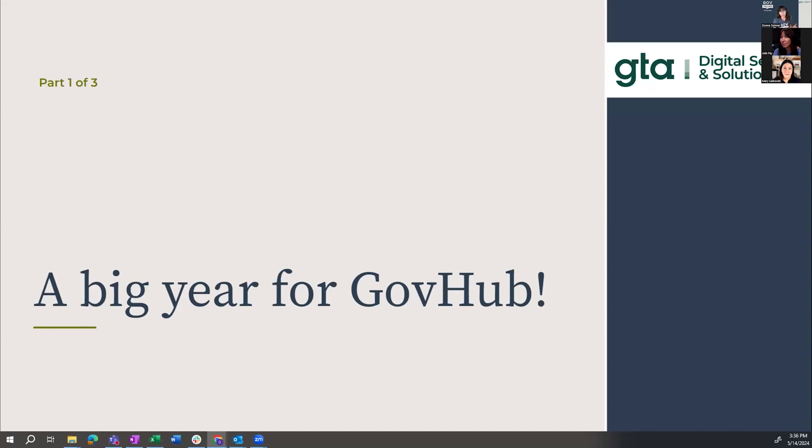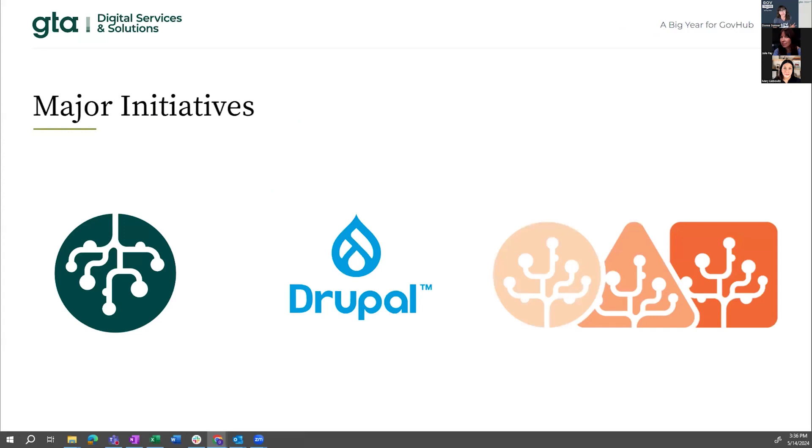Starting with a really big year for GovHub — we had three major initiatives over the course of the last year. All of our sites got a refresh with the Bloom design rollout across all of our websites. You may not know, we also had a major release of Drupal 10, updated from Drupal 9. When we first built GovHub a few years ago, we were on Drupal 8. So now we're on Drupal 10. And the same team built Orchard, which Julie just gave us an in-depth look into.